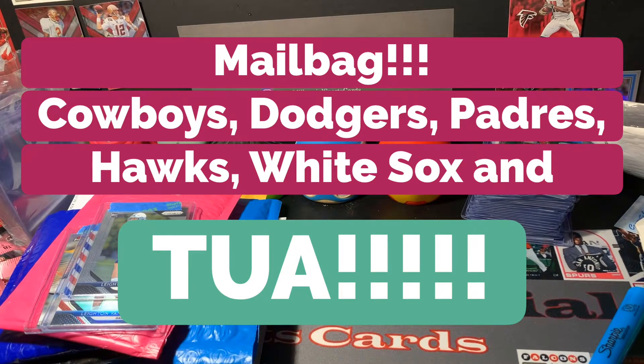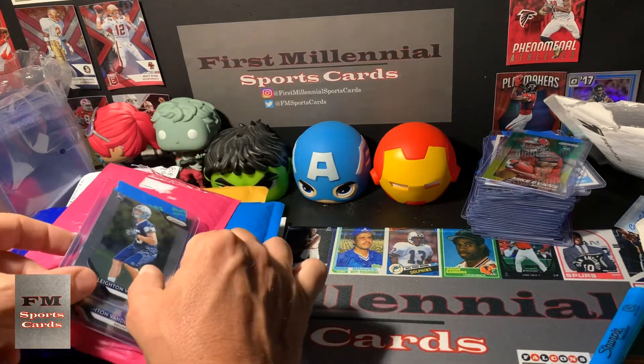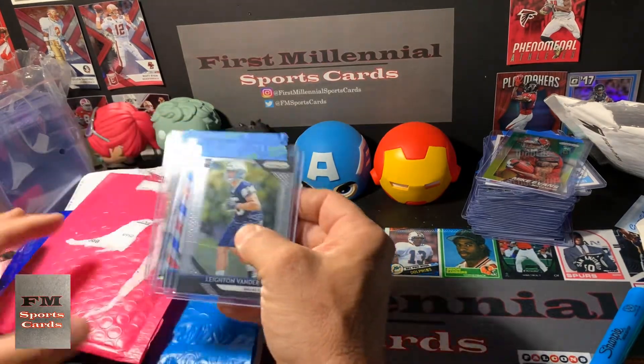YouTube, what's up? It's your best homeboy here, the First Millennial with First Millennial Sports Cards. I hope everyone is having a wonderful, wonderful day. We got a little mailbag here. I got some packages in this week, so let's check out what we got.